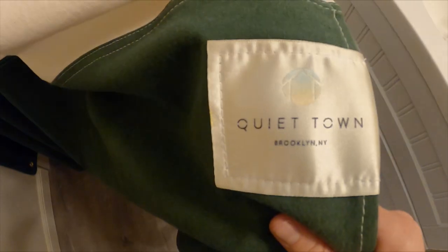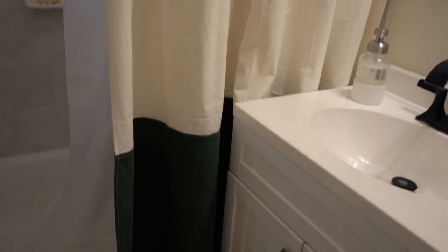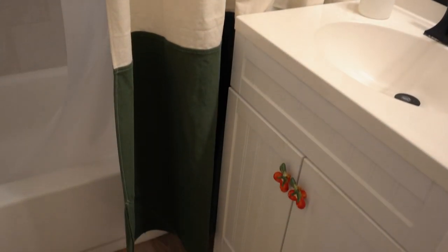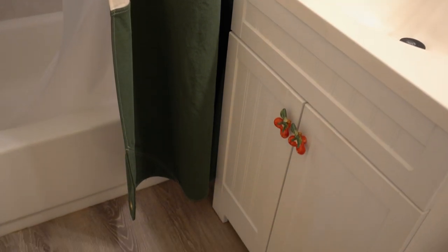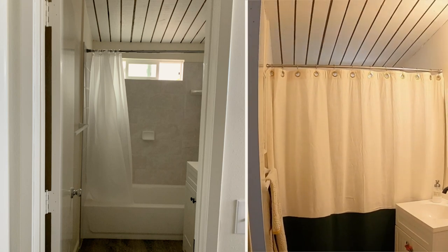This curtain was one of my favorite recent eBay finds. It was new, completely unused, and the brand hand makes them in Brooklyn, which is really cool. I love that it's cotton and easily washable, and I like how the details are sort of sail inspired. The warm green color adds a lot to this tiny space without me having to paint it and then repaint it when we leave.